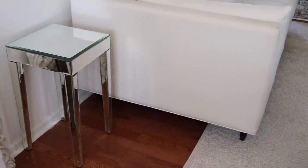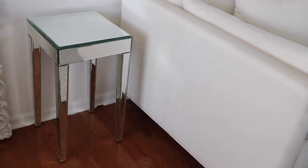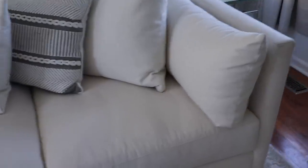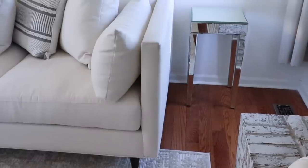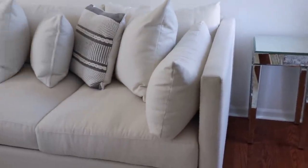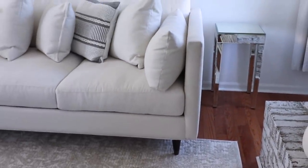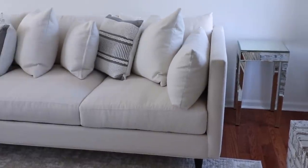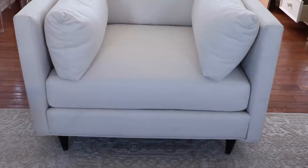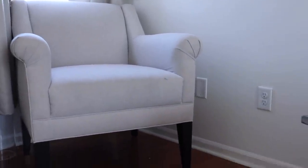A lot of you guys suggested I pull the side tables out, and I did go ahead and pull them out a little bit. They are kind of small, but I really like them because they match the wall art I'll be putting up later. I think the issue is actually the size of the couch — it's super big — making it hard to find something that really fits. I like the light, airy feel, nothing heavy or big. The chair over here I haven't quite decided on yet, and then this chair by the window — I already know what I'm putting there.